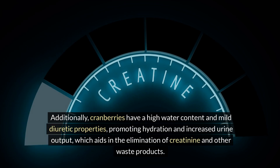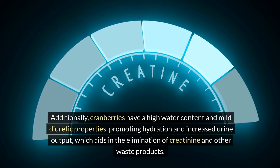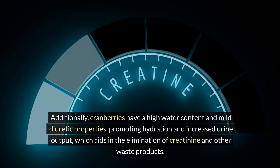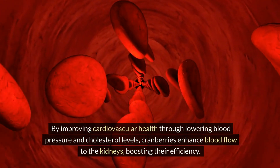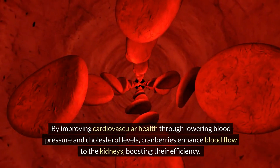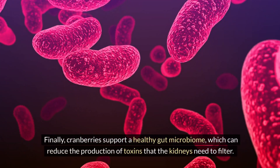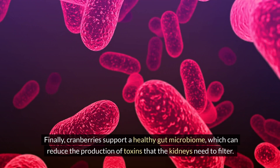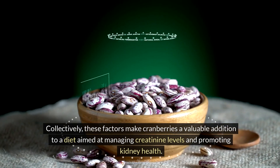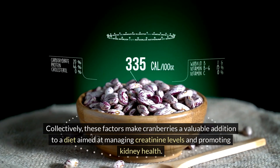Additionally, cranberries have a high water content and mild diuretic properties, promoting hydration and increased urine output, which aids in the elimination of creatinine and other waste products. By improving cardiovascular health through lowering blood pressure and cholesterol levels, cranberries enhance blood flow to the kidneys, boosting their efficiency. Finally, cranberries support a healthy gut microbiome, which can reduce the production of toxins that the kidneys need to filter. Collectively, these factors make cranberries a valuable addition to a diet aimed at managing creatinine levels and promoting kidney health.